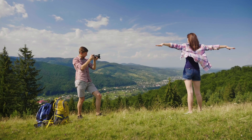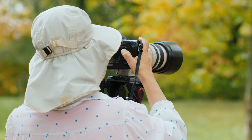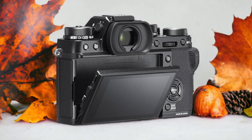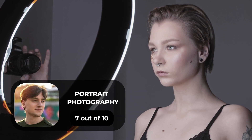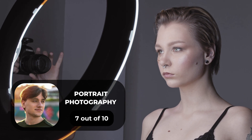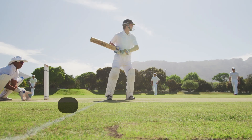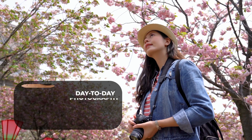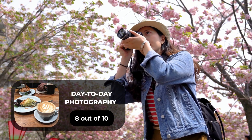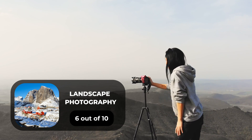We tested both cameras to assess their performance in different scenarios. Let's take a closer look at our ratings for each of them. Here are our ratings for the Fujifilm X-T2: for portrait photography, we give it a 7 out of 10; for street photography, an 8 out of 10; for sports photography, a 9 out of 10; for day-to-day photography, an 8 out of 10; and for landscape photography, a 6 out of 10.